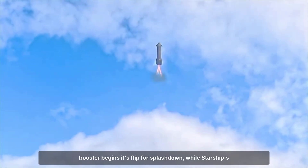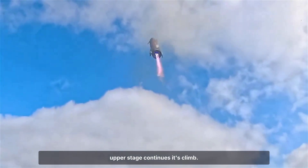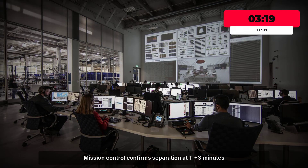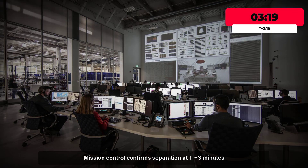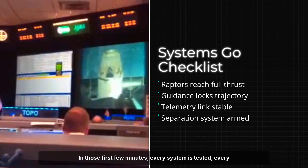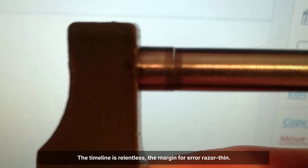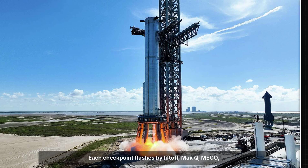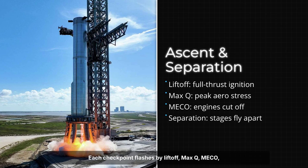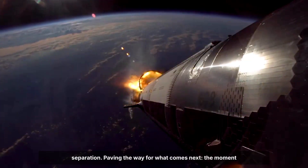The booster begins its flip for splashdown while Starship's upper stage continues its climb. Mission control confirms separation at T-plus three minutes and 19 seconds. In those first few minutes, every system is tested, every objective checked. The timeline is relentless, the margin for error razor thin. Each checkpoint flashes by — liftoff, Max-Q, MECO, separation — paving the way for what comes next: the moment Starship must prove its mettle in space.